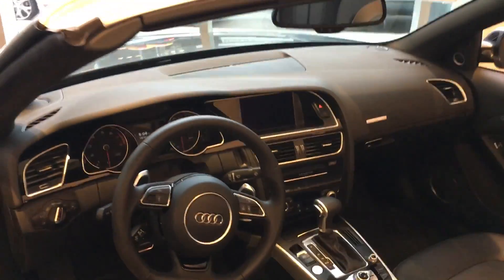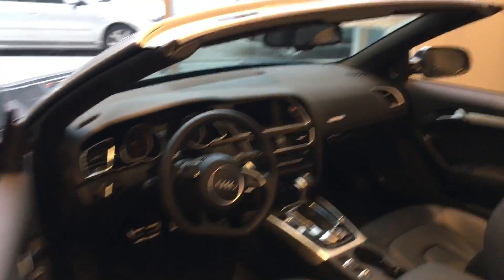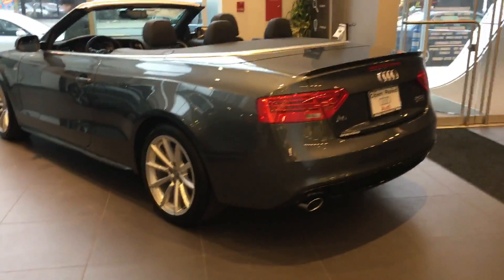You can take a look at the interior. Let's go look at the back — that's the back with a nice spoiler.